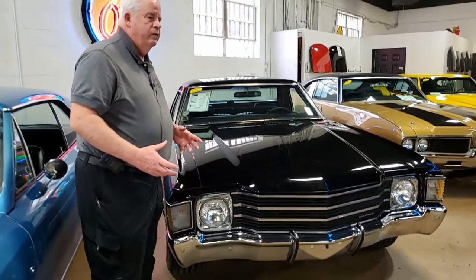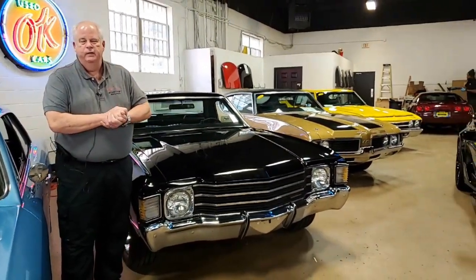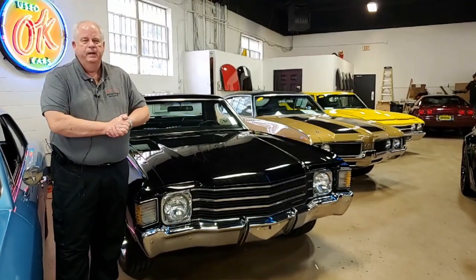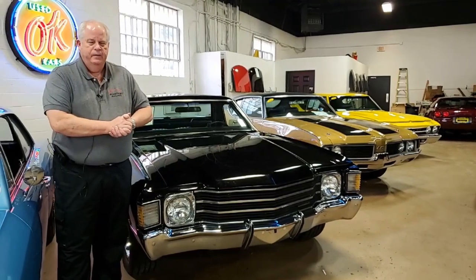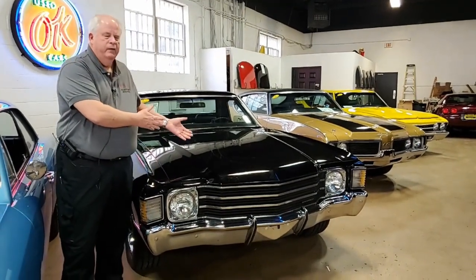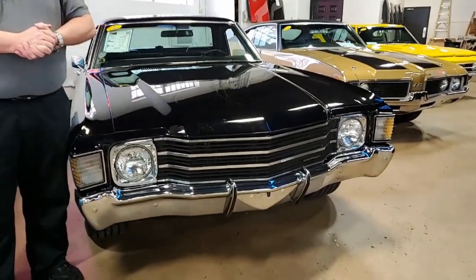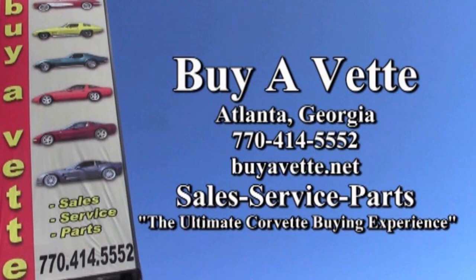Should you have any questions, feel free to call me at 770-330-9440, or you can ask for any one of our salesmen — they'll be more than happy to help you. I appreciate the opportunity for taking a few minutes to let me introduce this 1972. Please enjoy the ride. Thank you.